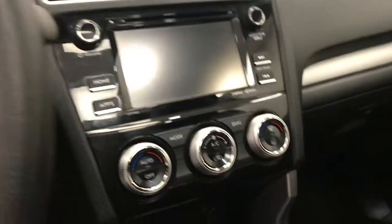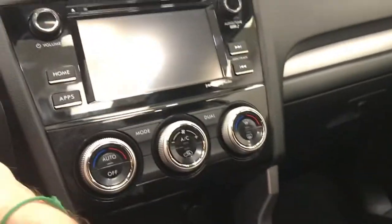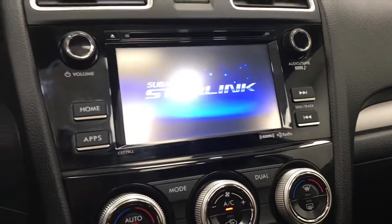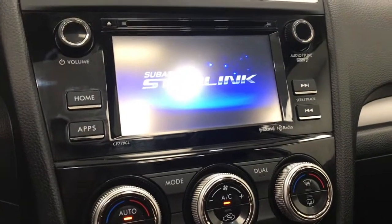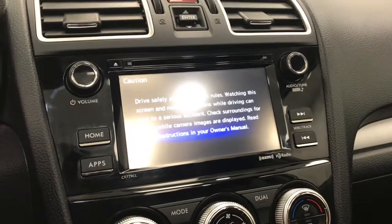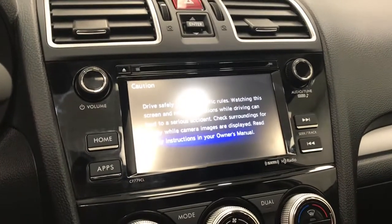Let's start it up and show you some more options. Nice little display — AM/FM radio, XM compatible.